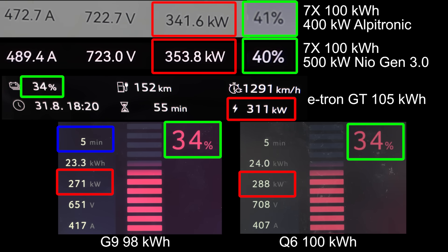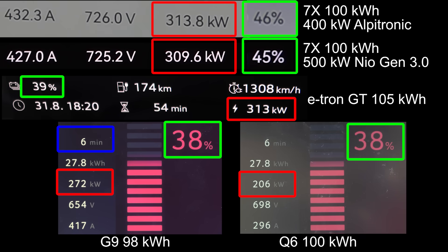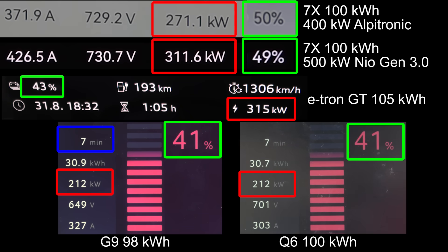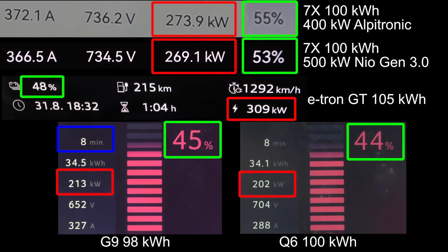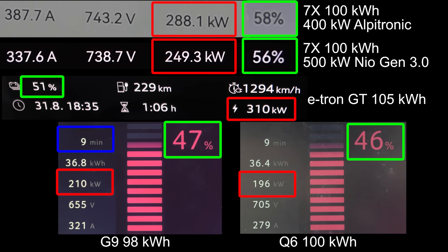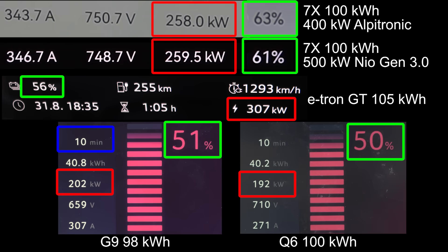The Alpertonic session hit 40%, and then the e-tron GT — a way more expensive car — and also the Q6 is not even at 40%. And the G9, okay, that's the previous G9. Look at that — 50% already at the 8-minute mark. You can look at one of the blue lines. Usually the Ionity session will show you the time. This is just unheard of — you charge for, wait for the 10-minute mark — 10 minutes, 60%.